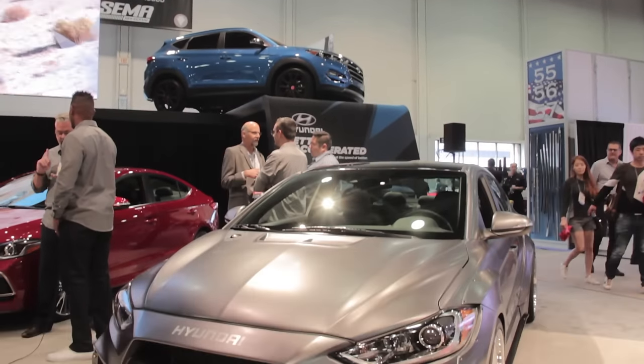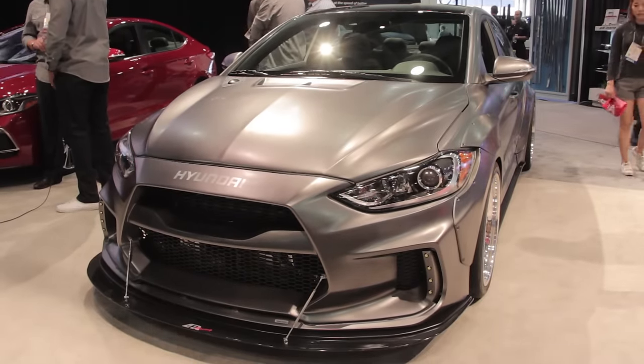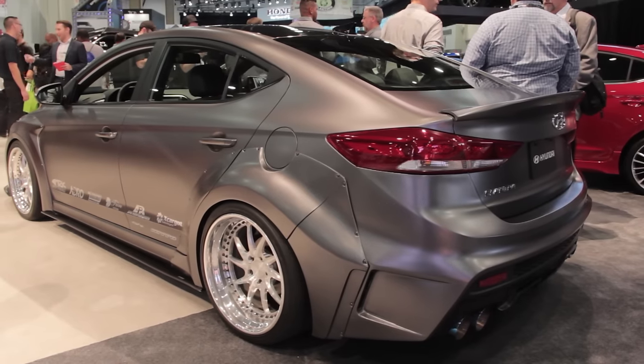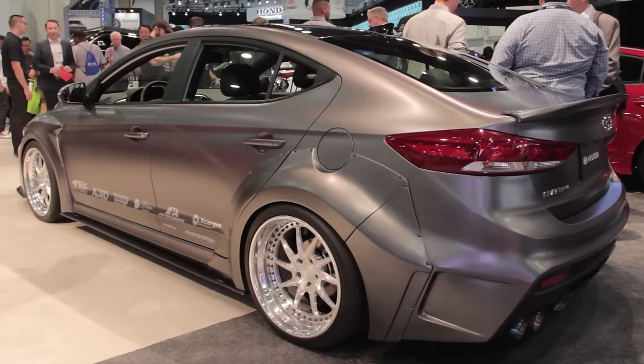The automaker has teamed up with ARK Performance again this year with an Elantra concept that features a custom turbo kit and rides on coilovers, with its wheels tucked inside a wide body kit that completely transforms the look of Hyundai's compact sedan.